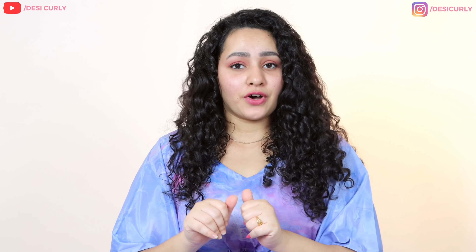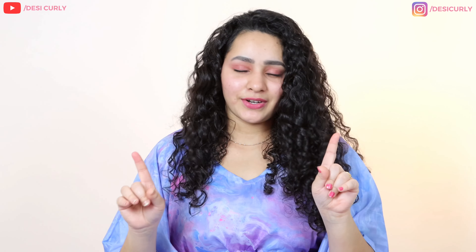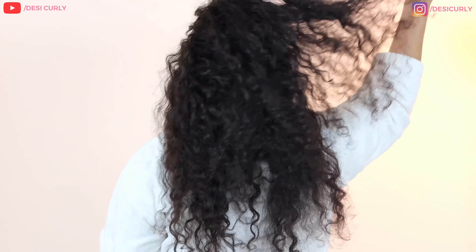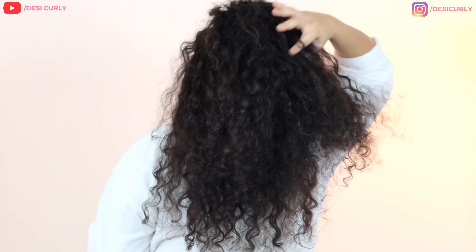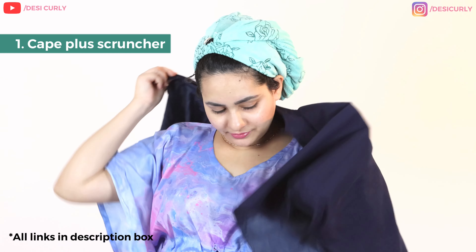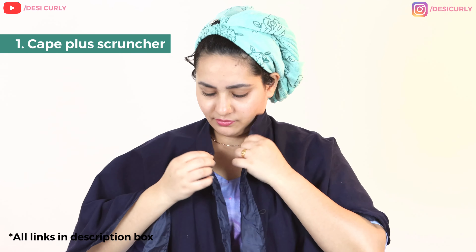I'm going to show each of these products and how you can use them throughout a wash routine. I'm going to go fix my hair and come back and show you. Okay, I'm done with washing and conditioning my hair. Now it's time to style.